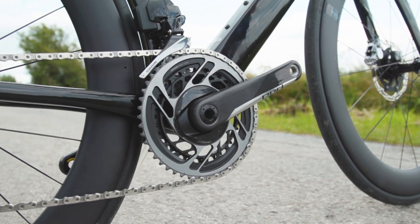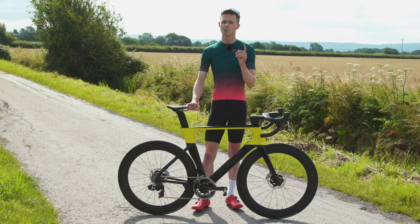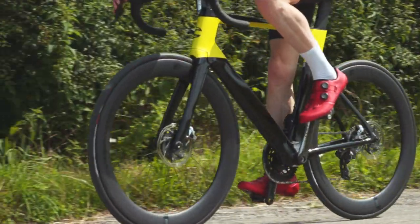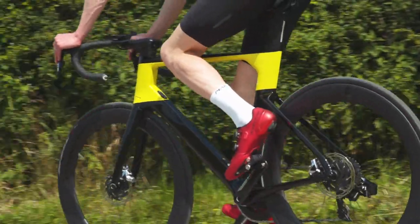So in 2021, how does the System 6 stack up against the latest generation of go-fast race bikes? Well, it's still incredibly fast and I'd argue that many bikes are still playing catch up. Subscribe and click the little bell icon so that every time we upload a video you get a notification.